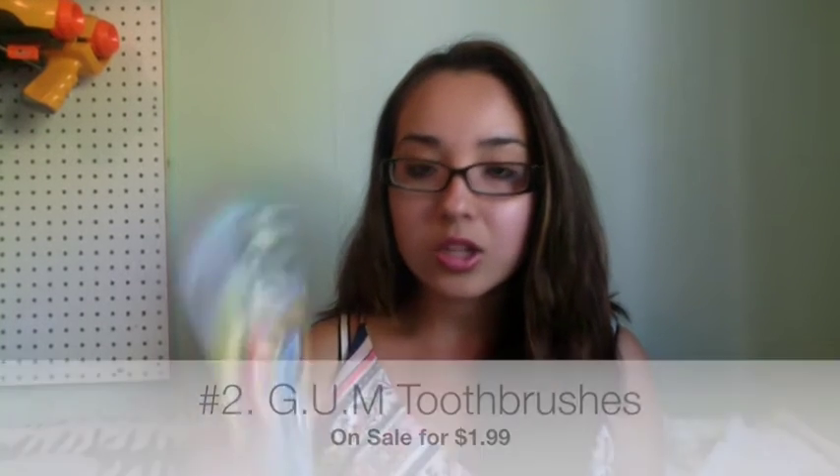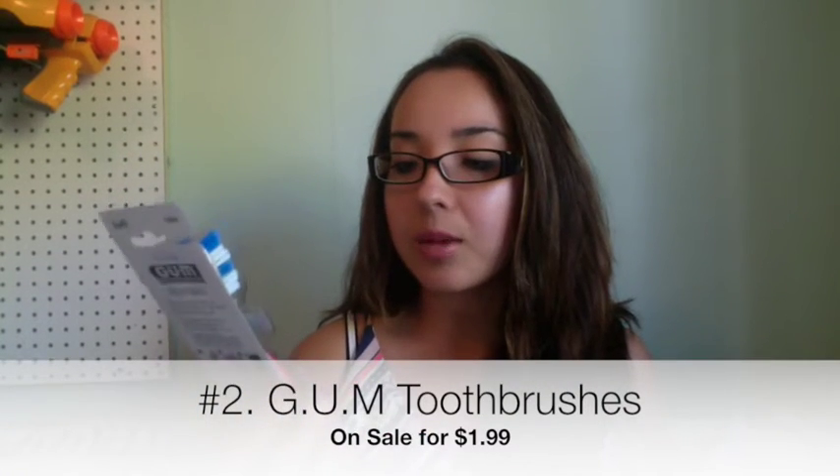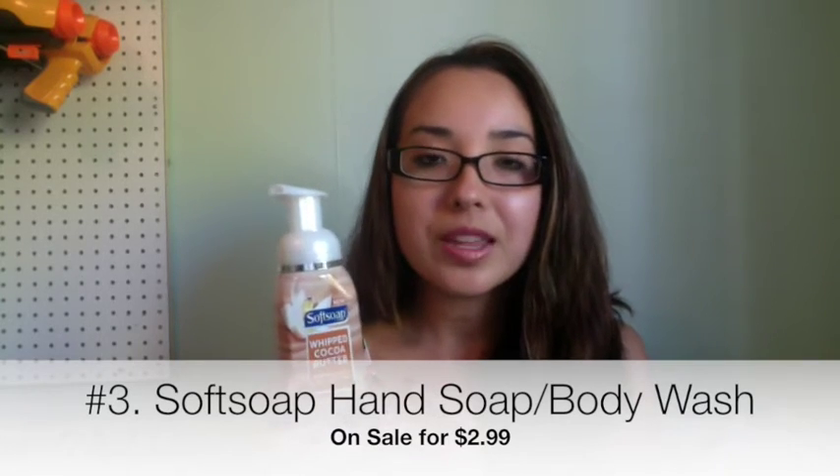Next deal at CVS: we're getting a dollar off coupon for Gum Supreme toothbrushes. They're on sale for $1.99, and when you scan your card at the red coupon machine you get a dollar off, making it 99 cents for a pack of two toothbrushes. That's a decent deal — I love toothbrush deals because you always need toothbrushes.